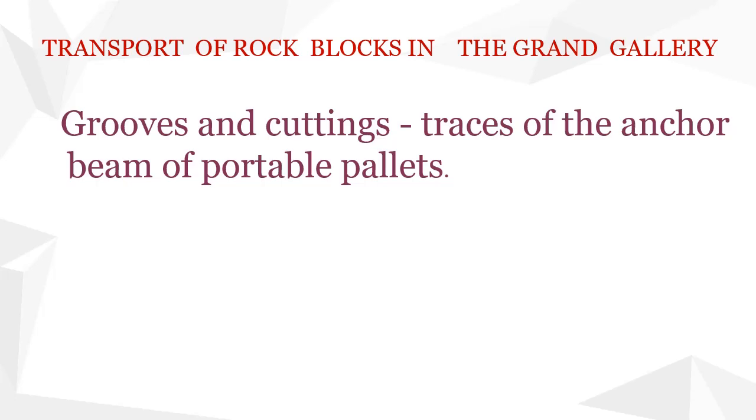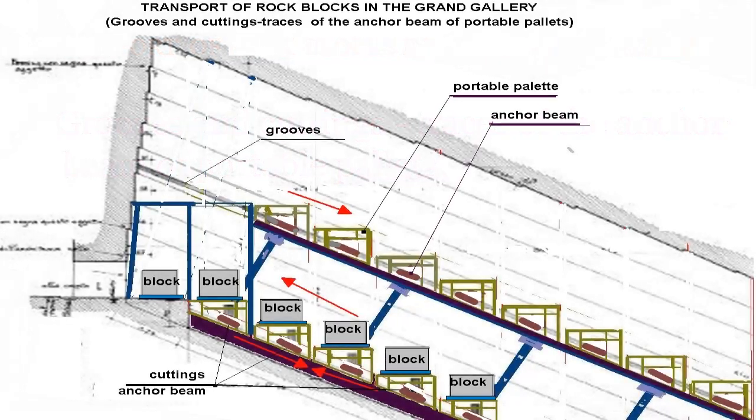Portable pallets with rock blocks are moved upwards thanks to the back and forth movement of the movable ramp. When the moving ramp retracts, the portable pallet is held in place by anchor beams. During this action, the anchor beam of the supporting pallet leaves a characteristic trapezoidal mark.